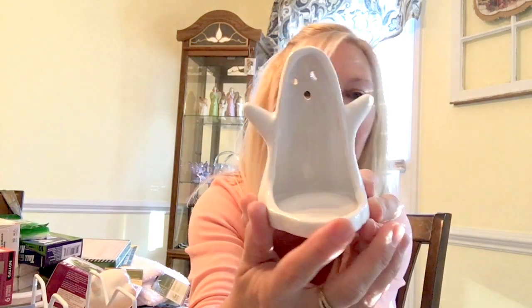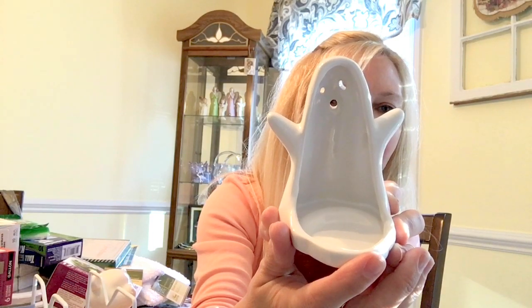Hi y'all, welcome back to Kimmy's Kitchen! Today I have a Dollar Tree haul and I actually found some new interesting things. For Halloween they have this cute little ghost and it's a tea light holder.